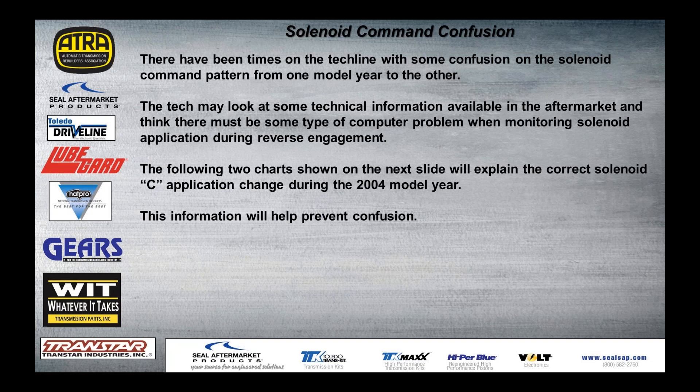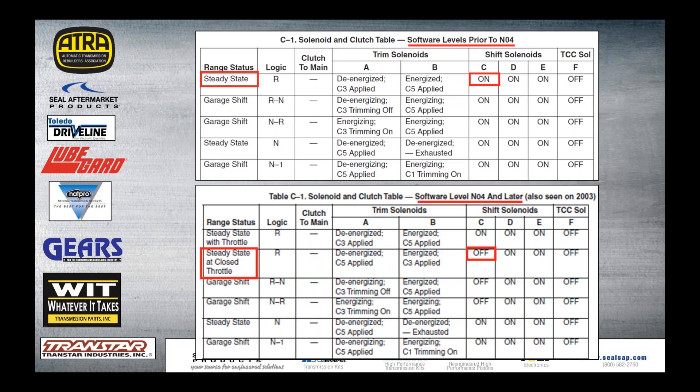Some solenoid command confusion — we've got calls at the tech line where technicians may be looking at aftermarket information that's not correct. This chart covers up to mid-2004 and then 2004 and later. The proper shift solenoid C operating state is the definitive piece of information here. Anything different from that, do not use. That's a heads up on that shift solenoid logic.